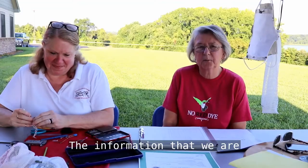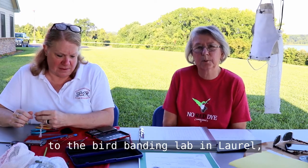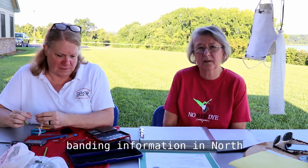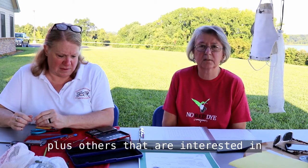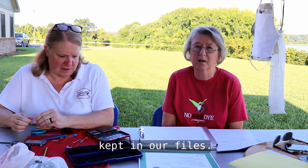The information that we are collecting today we will keep in our file, but it will also be sent to the bird banding lab in Laurel, Maryland, which is the repository for all banding information in North America. That way, all bird banders can share that information, plus others that are interested, and it's not just kept in our files.